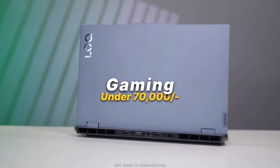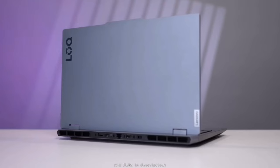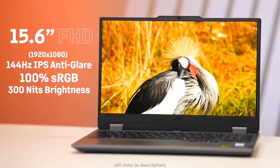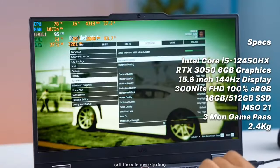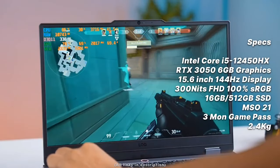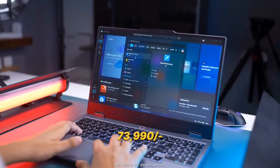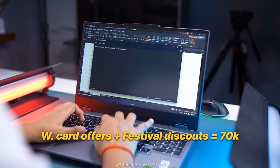The best gaming laptop under 70k is the Lenovo LOQ. It has a 12th gen Intel Core i5-12450HX processor, RTX 3050 (6GB) graphics, a 40cm 144Hz Full HD display with 100% sRGB and 300 nits peak brightness, 16GB RAM, 512GB SSD, MS Office 2021 for lifetime, three months Game Pass, and weighs 2.4kg. Currently at 74k on Amazon, but with card offers you can get it for around 70k.